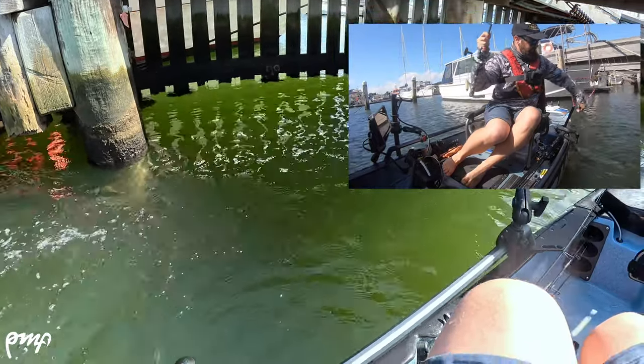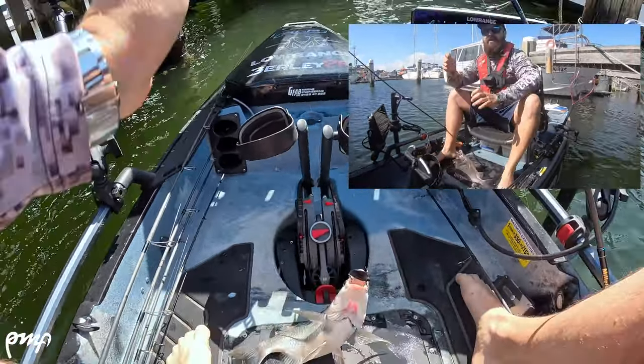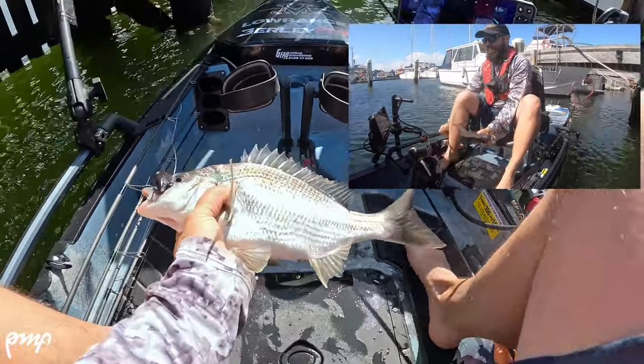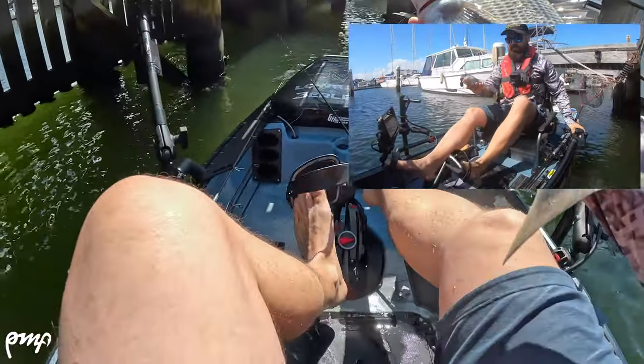I could hear something coming — I thought maybe I was in somebody's slipway, but there's another one — there's another plane, a weird plane. That's three or four fish, I think.